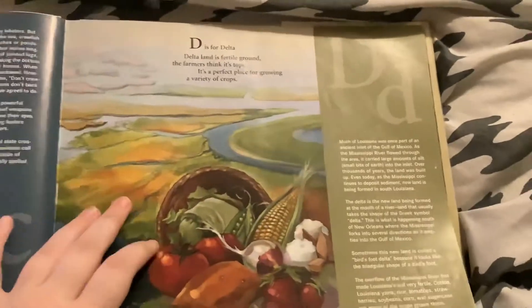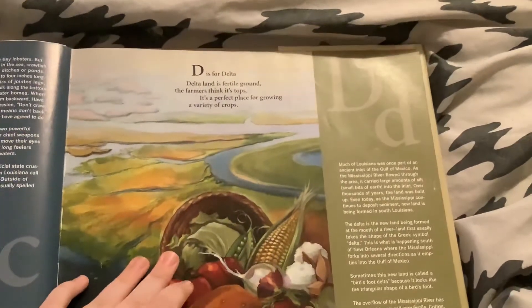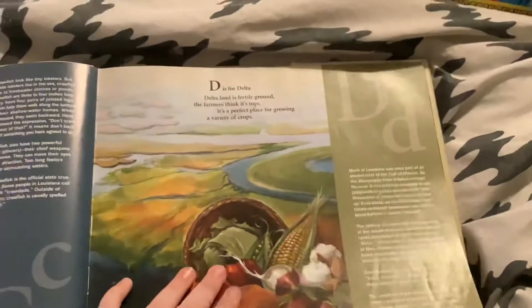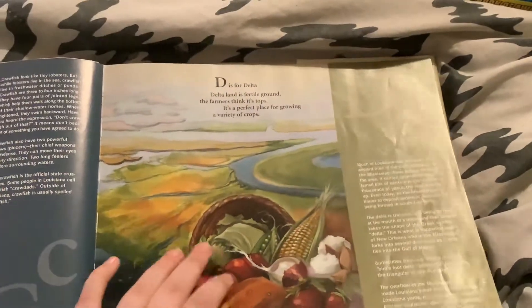D is for Delta. Deltaland is fertile ground. The farmers think it's tops. It's a perfect place for growing a variety of crops.